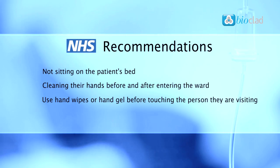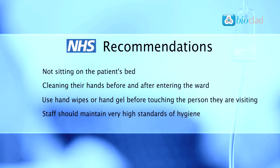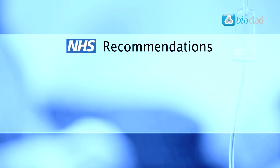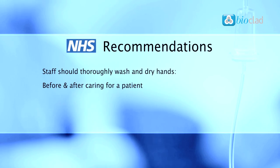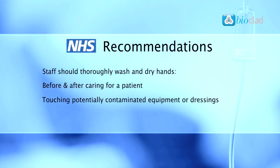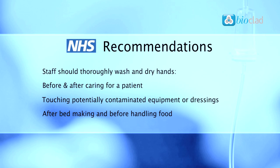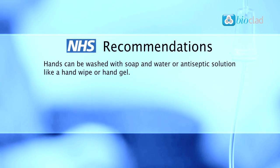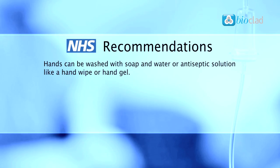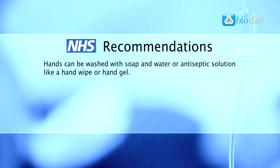Hospital staff that come into contact with patients should maintain very high standards of hygiene and take extra care when treating patients with MRSA. Staff should thoroughly wash and dry their hands before and after caring for a patient, before and after touching any potentially contaminated equipment or dressings, after bed making and before handling food. Hands can be washed with soap and water or, if they are not visibly dirty, a fast-acting antiseptic solution like a hand wipe or hand gel.